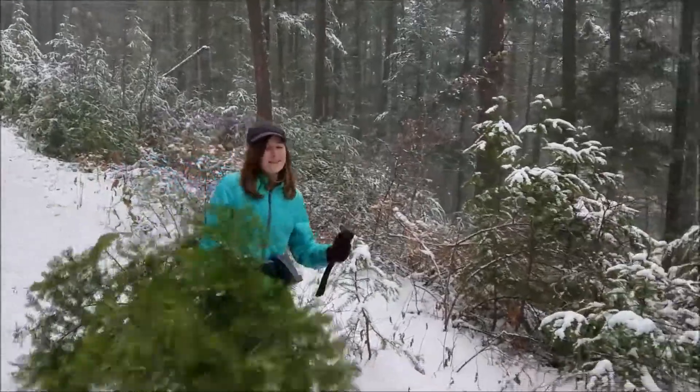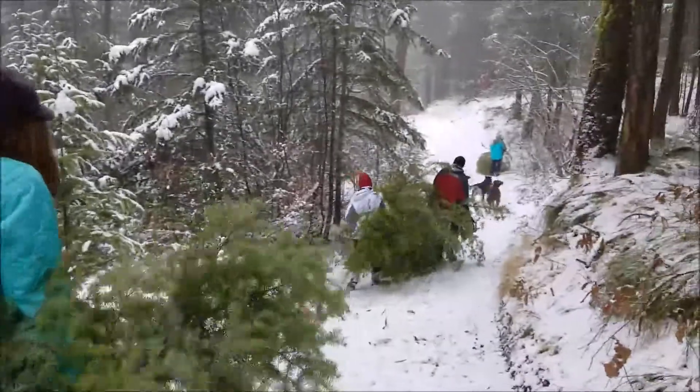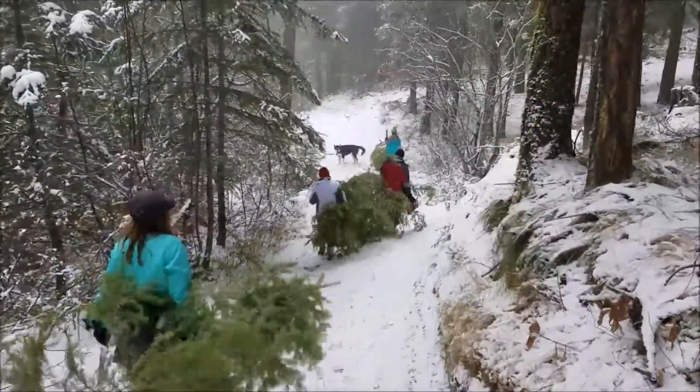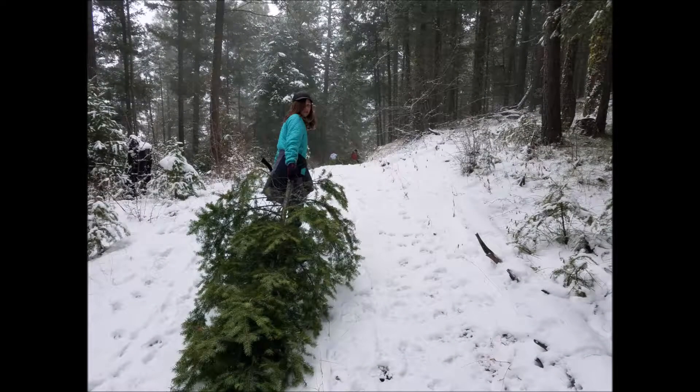Here comes Chloe heading down the hill. They stopped and told her that if she flipped the tree over, it would be a little easier to carry and she could drag it on the ground — and so she did.